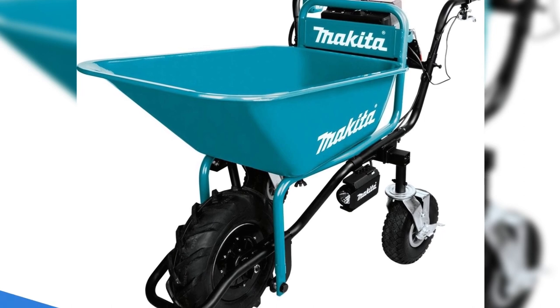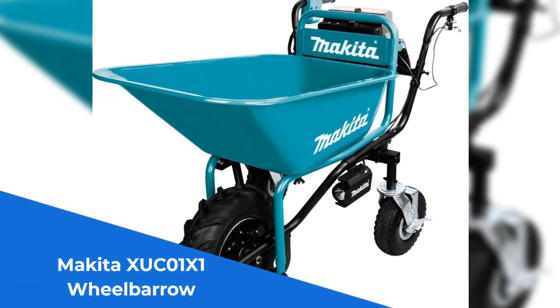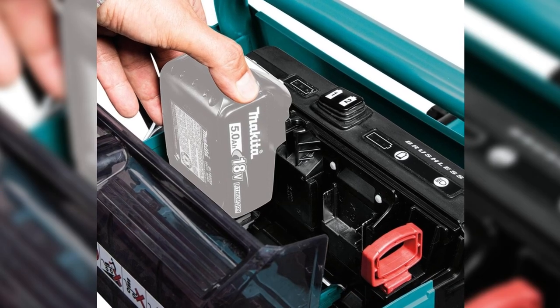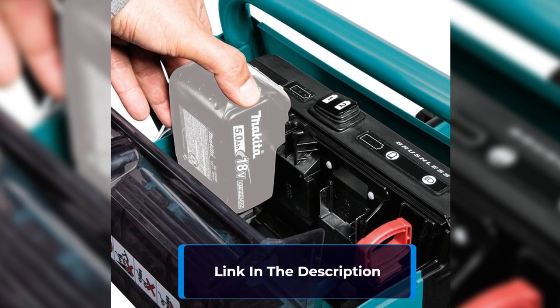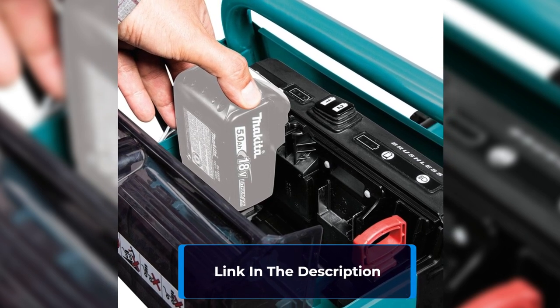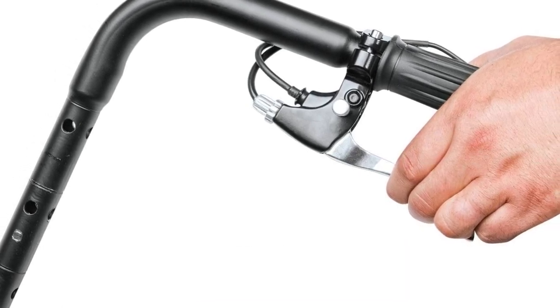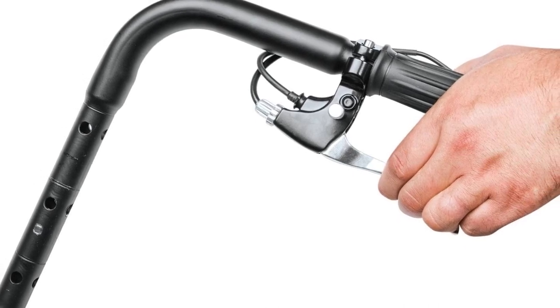Number 2: The Makita XUC-01X1 wheelbarrow — the ultimate companion for heavy-duty hauling. With an impressive run-time of up to 100 minutes using two 18-volt LXT 5.0Ah batteries, this wheelbarrow ensures you never run out of power on the job. The Makita-built BL brushless motor delivers optimal performance, guaranteeing efficiency and reliability.